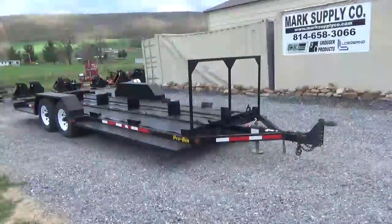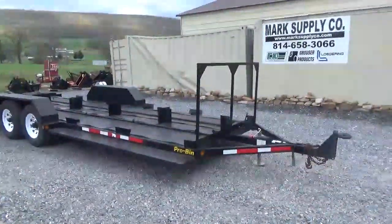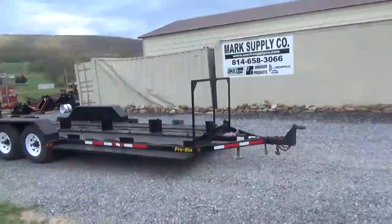Hi guys, Nick Miller today from Market Supply Company. Today we have for you a Pro-Bin made by Pro-Tainer out in Minnesota. Contact and talk to them. This trailer is new, it's about $18,000 today.